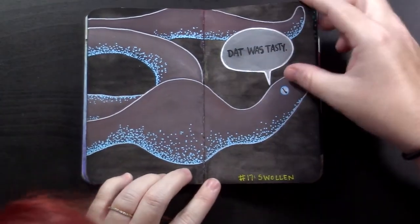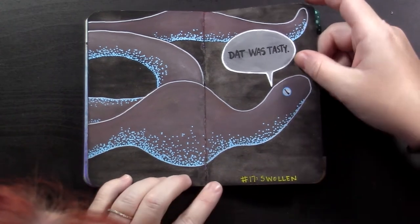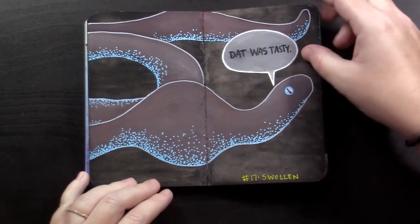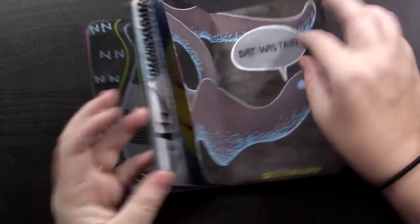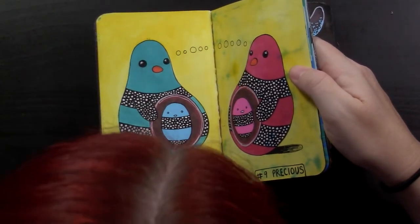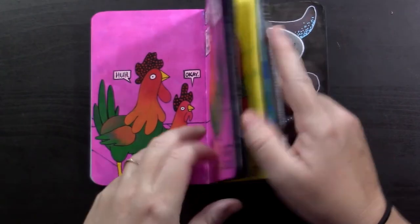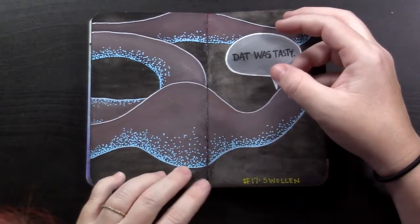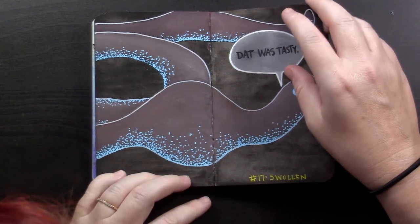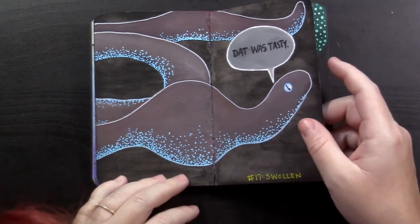Number 17 was swollen — I think this was one of my favorites. I really liked this dude; he had just had a meal. This was gouache, Posca pens, and watercolor for the background. After so long using markers for the background, I realized they were bleeding through the paper really easily, so I caught on that watercolors don't do that, and started doing watercolor backgrounds for the majority of the rest of these.